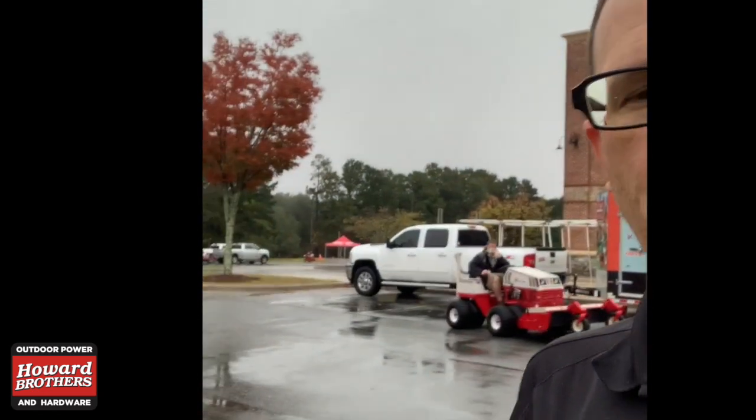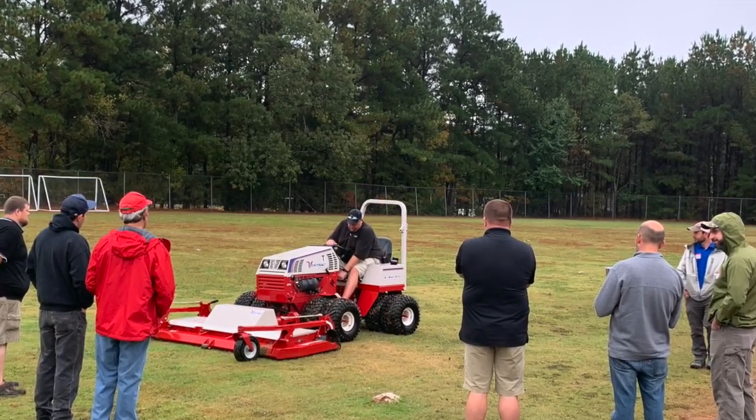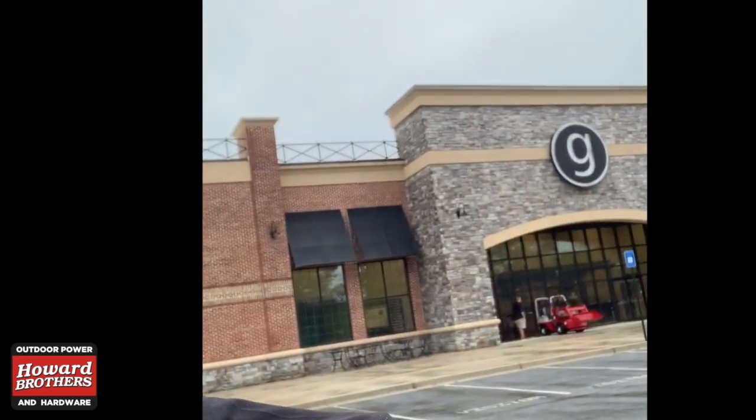We are here at Greystone Church in Loganville off Ozora Road today, and we have brought our Ventrac tractors. We're going to have a field day. It's a little wet, but we've got some great locations here where we can show off some of the attachments for the Ventrac. Thank you, Greystone, for letting us come use your property.